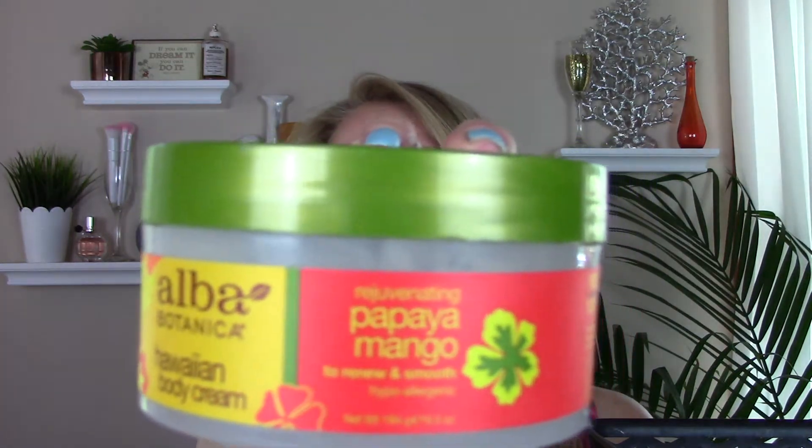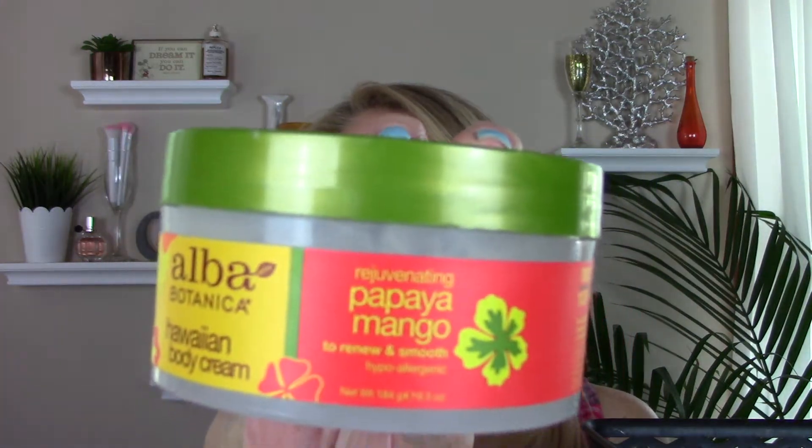I also went through the Alba Botanica Hawaiian Body Cream in Papaya Mango. Love this — smells great, works great. I'm not going to be repurchasing because I have one or two backups already for the summer.